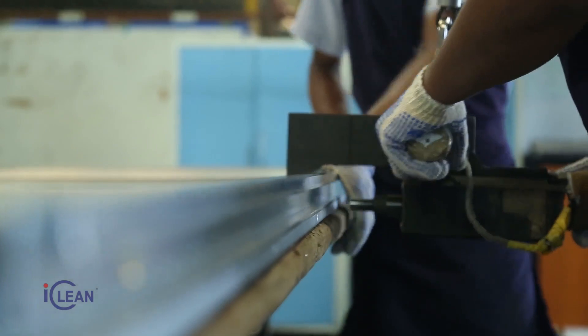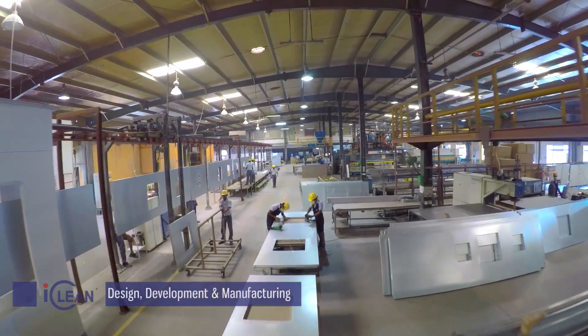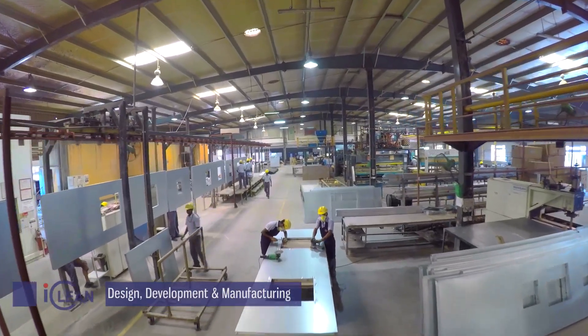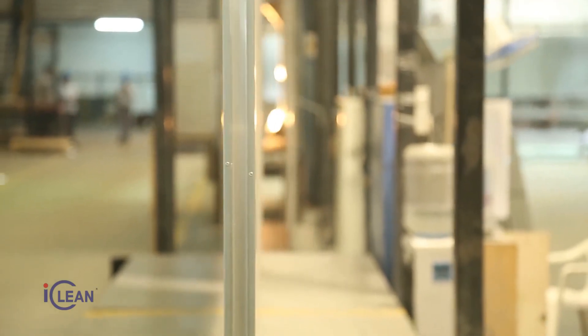iClean takes pride in being the pioneer of delivering world-class clean room solutions in India.